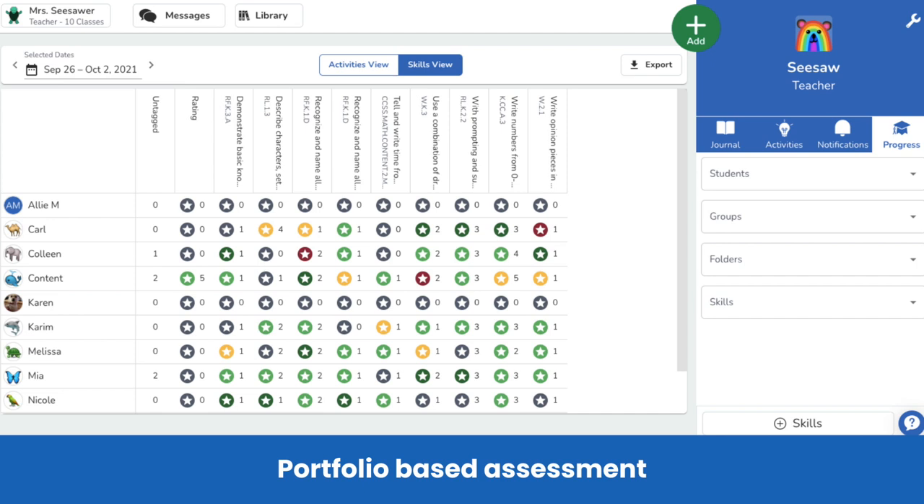Teachers can align instruction to standards by tagging and rating any post in Seesaw to a learning objective. Each student's progress and evidence of learning is all in one place and accessible in just a few clicks.